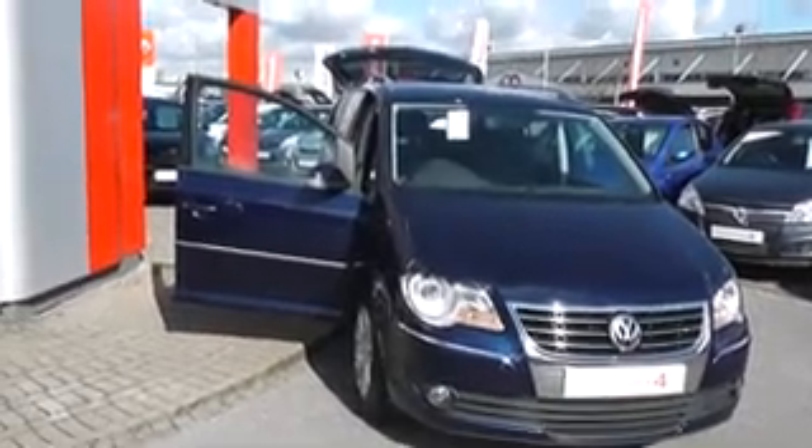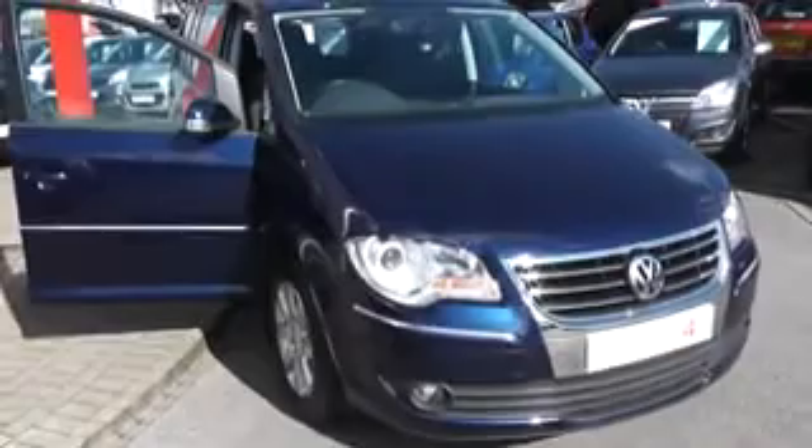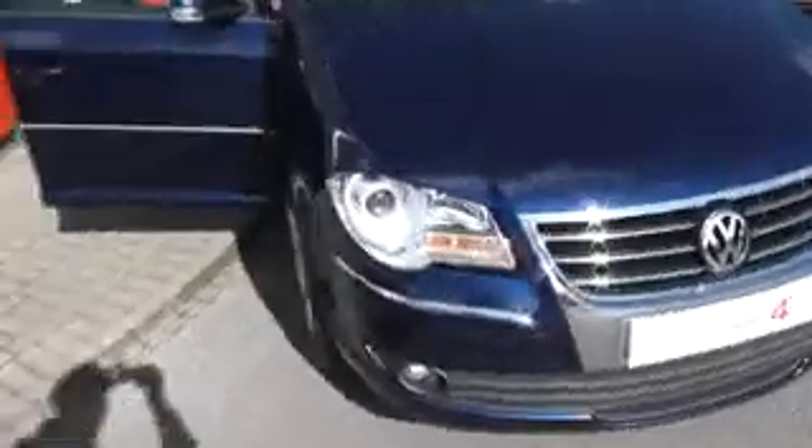Welcome to Wessex Garages, Hadbury Road, Cardiff. Today we want to present to you a part exchange.